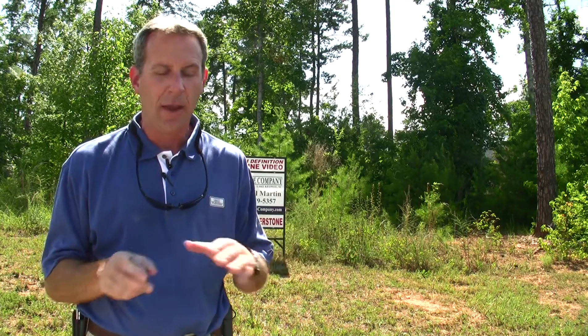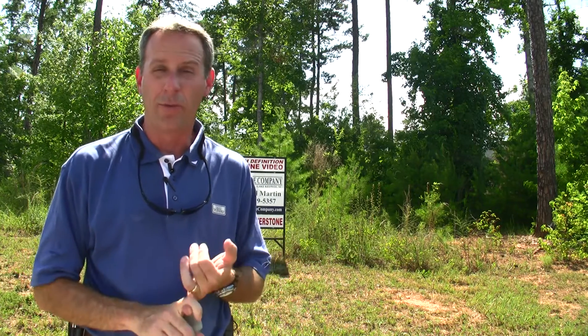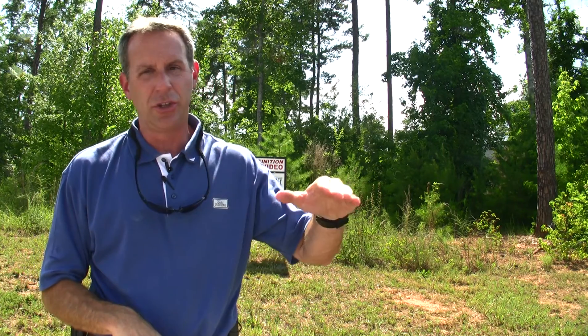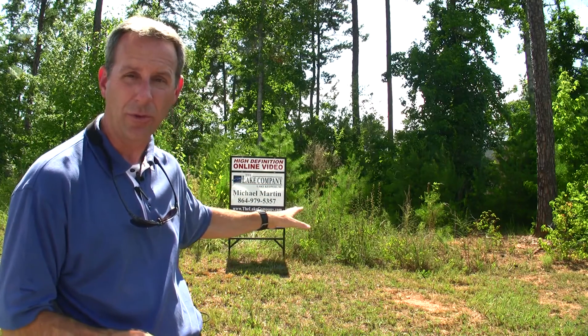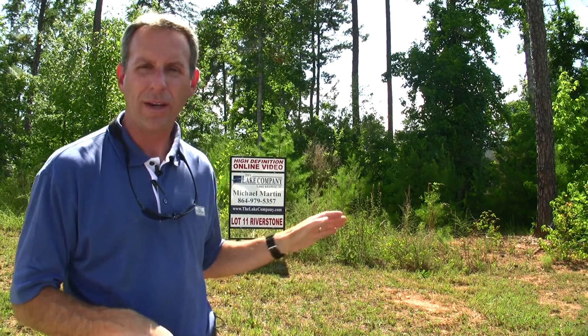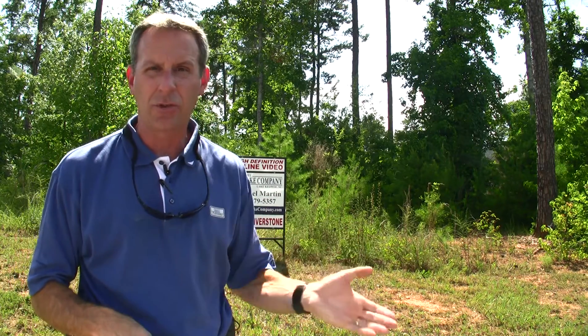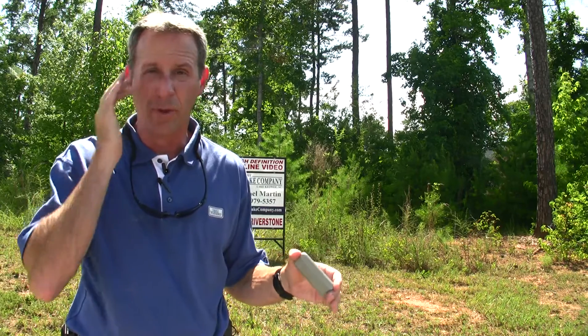Fantastic lot. We'll give you a few characteristics of the property. Number one, the slope. Just a gentle slope all the way from the cul-de-sac where the lot is located, a gradual slope all the way down to the build site, and then a gradual slope all the way to the water. If you're looking for an almost flat lot with easy access to the water, minimal grading cost, minimal build cost, this is definitely a lot you want to consider.